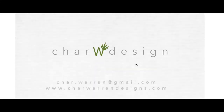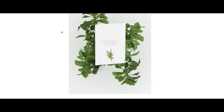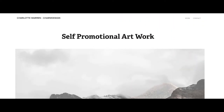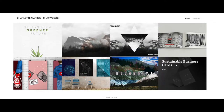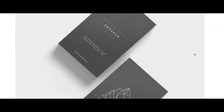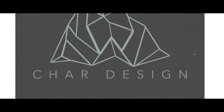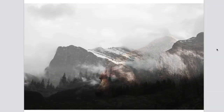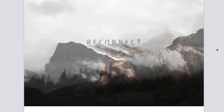The final pieces displayed in my online portfolio all represent my personality and interests. My work is also greatly inspired by my photography and my adventures.